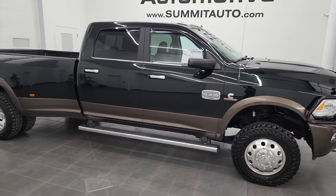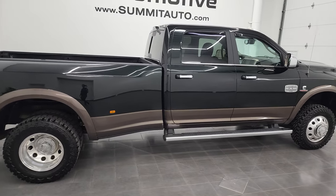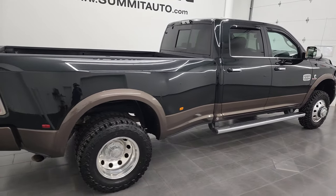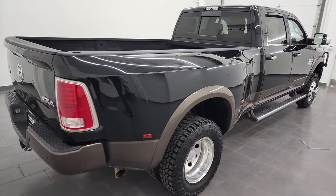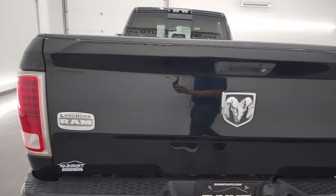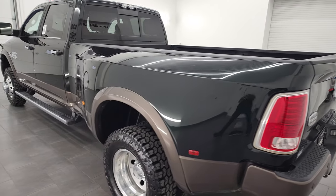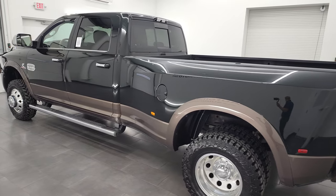Hey, this is Brett, and this 2018 Ram 3500 Crew Cab Longbox Dual Rear Wheel Laramie Longhorn is stock number 13205Z. I am here at Summit Automotive in Fond du Lac, Wisconsin — your new and used heavy-duty truck and Ram headquarters.